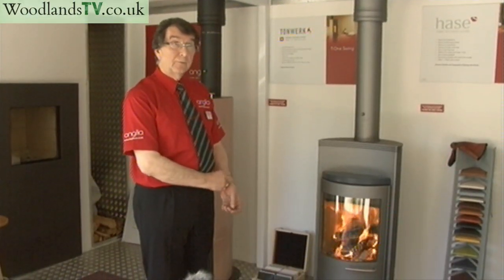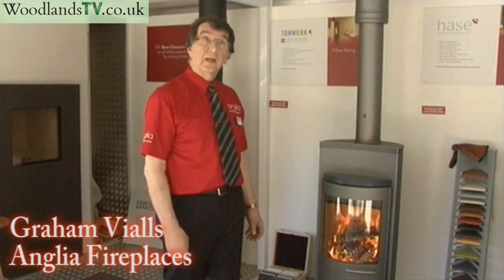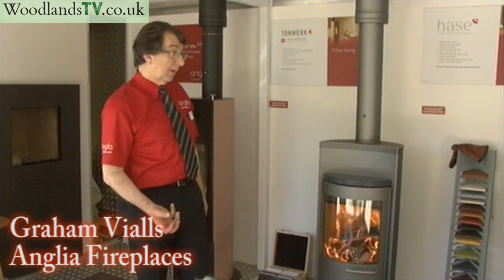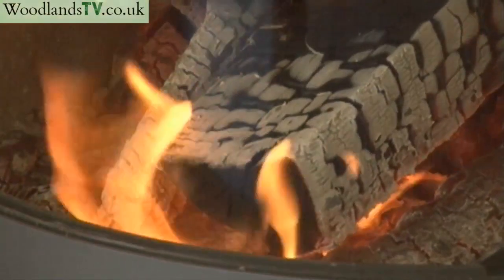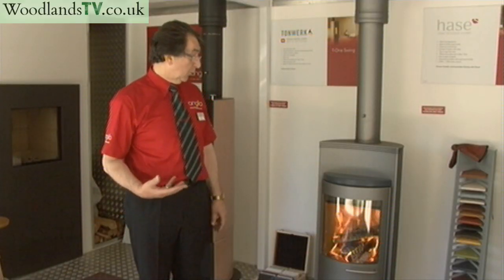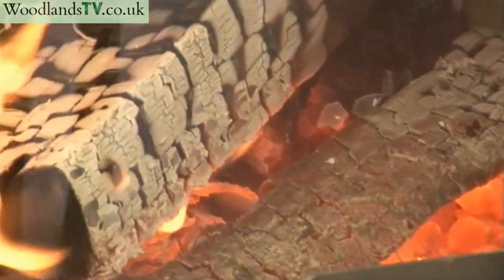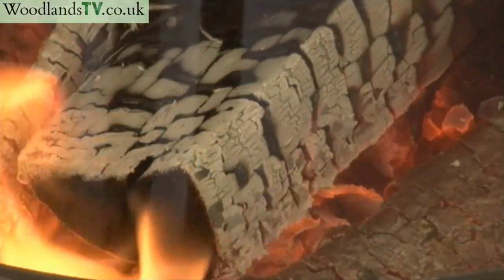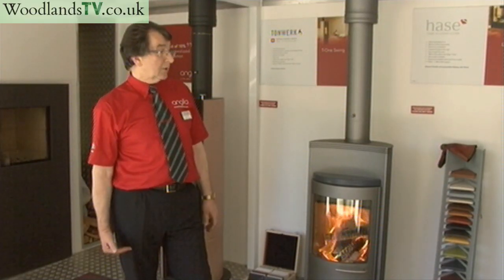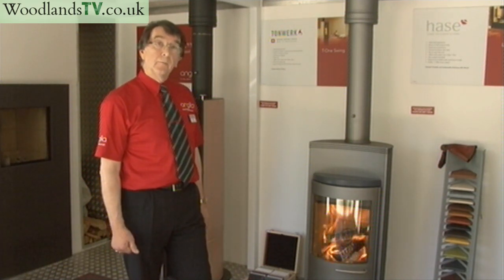Wood burning really came very much to the fore in the last two or three years due to the price of oil and gas and electricity, so people have become more aware of the cost of heating. With more thought going into renewable energies, people started to look at various sources and wood burning became quite dominant, with people looking at it far more seriously from an efficiency point of view.